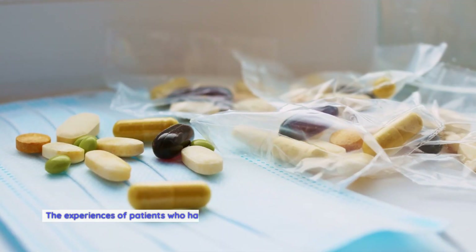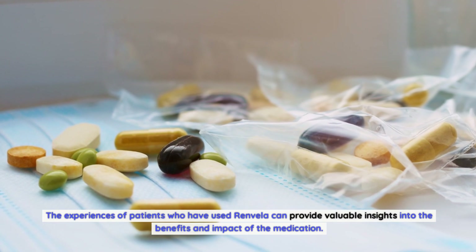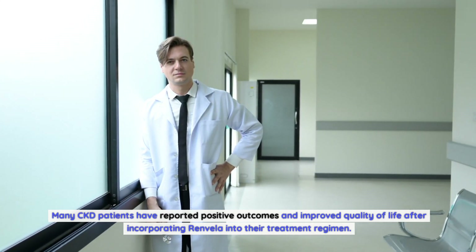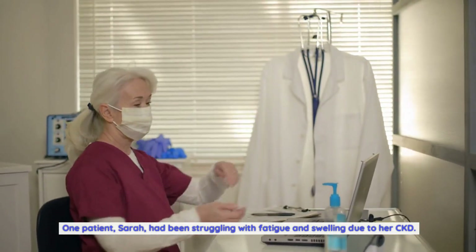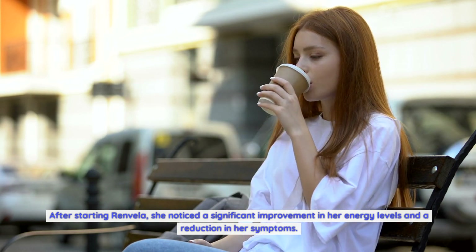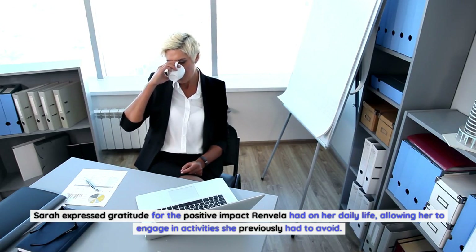The experiences of patients who have used Renvella can provide valuable insights into the benefits and impact of the medication. Many CKD patients have reported positive outcomes and improved quality of life after incorporating Renvella into their treatment regimen. One patient, Sarah, had been struggling with fatigue and swelling due to her CKD. After starting Renvella, she noticed a significant improvement in her energy levels and a reduction in her symptoms, allowing her to engage in activities she previously had to avoid.